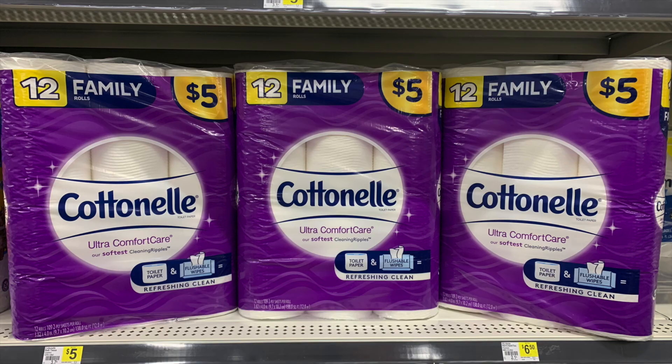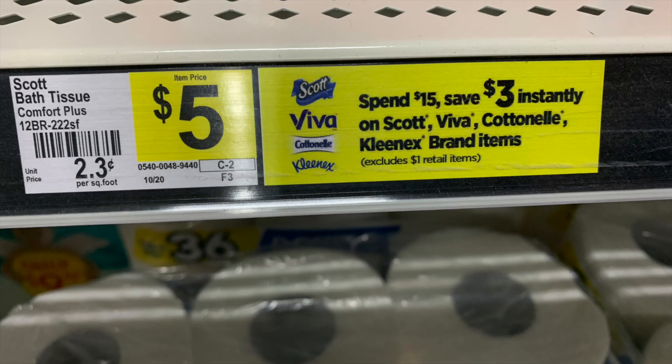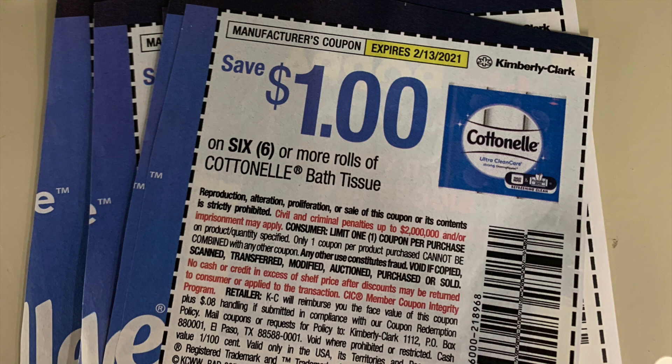Now let's talk about this next deal where we're going to grab three Cottonells at $5 each, so the math gets a little simpler. For this specific deal, we're going to need some insert coupons from the Smart Source of January 17th — either Scott or Cottonell or a mix of the two. Remember, we have the $3 instant savings when you spend $15, so these will qualify. Hopefully you bought those inserts on January 17th. We have this wonderful dollar coupon and they're expiring on Saturday, so use them or lose them if you want to stock up on paper products. We haven't seen these in a good long time, so it was really nice to see them back a couple of weeks ago.